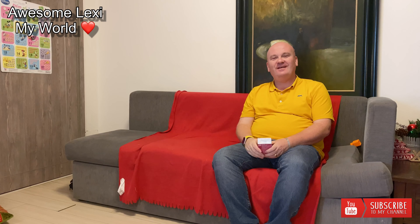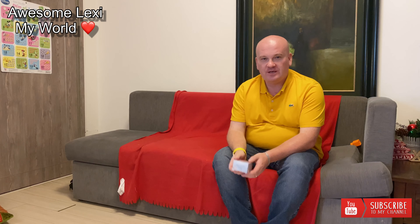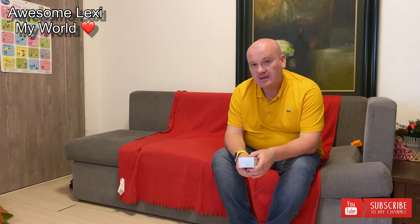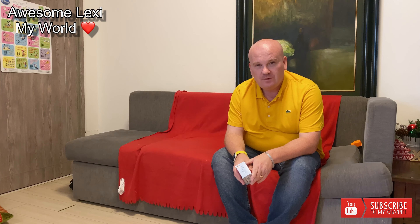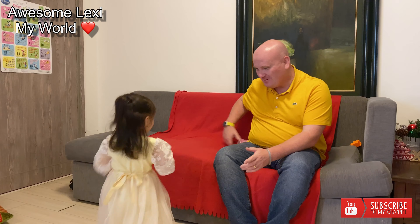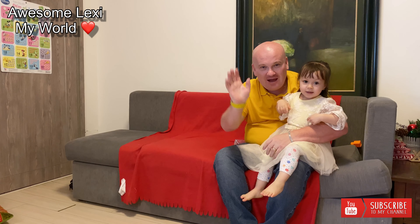Hi everyone, I hope you're doing well. Happy New Year! It's the end of the lunar new year today — end of the year of the pig and we're going into the year of the rat. Lexi, where are you? Come on, we're recording, everybody's waiting for you. Wow, don't you look beautiful! Welcome to Dada — say hi everybody!